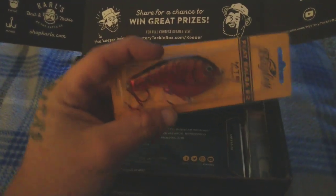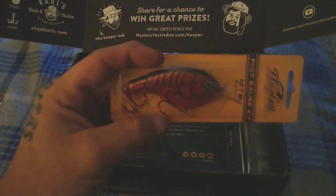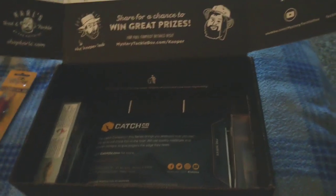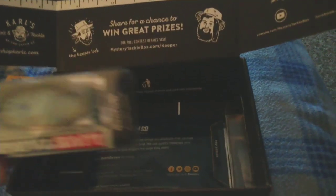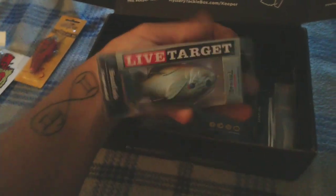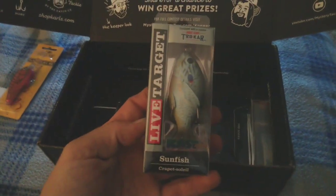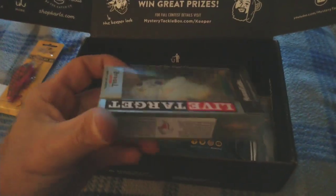We got a flat balsa B2 in little crawfish color — that looks juicy, should get something with that. We also got a Live Target sunfish topwater lure. Oh, that looks like it could be some fun.